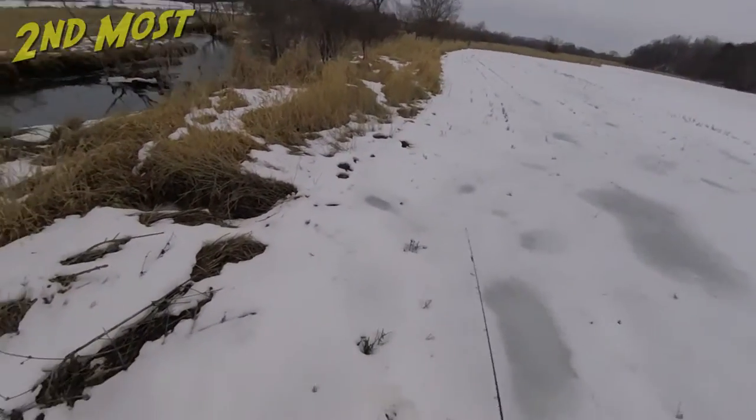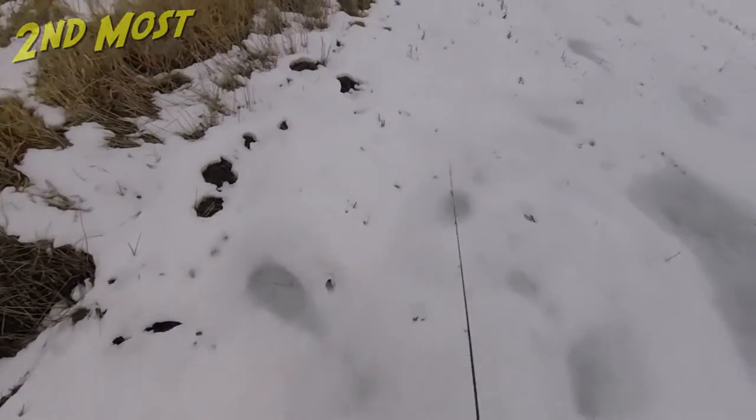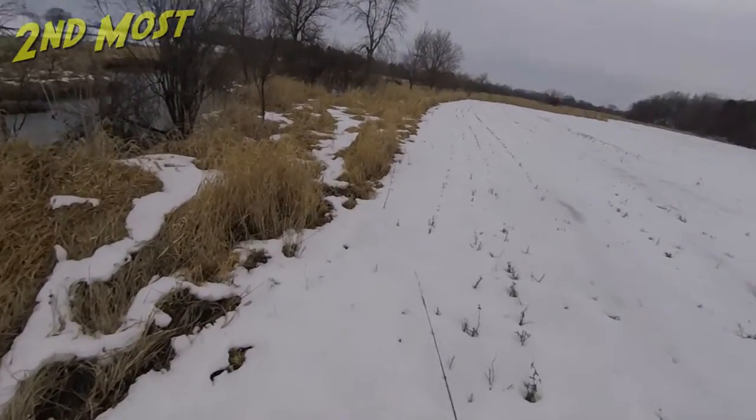Last year I was here, I took some new people out that hadn't trout fished before, and I did hook into one 13-incher just downstream of where I am.